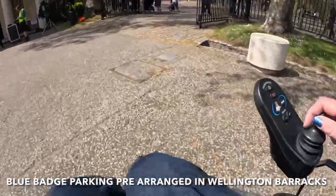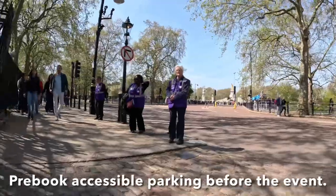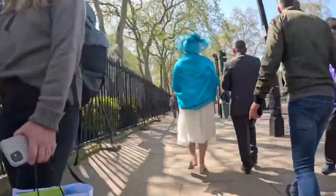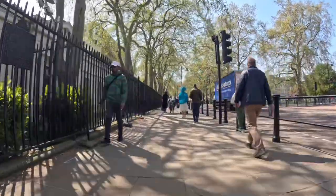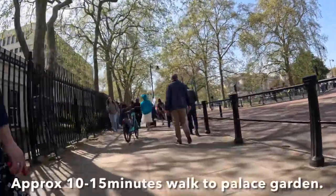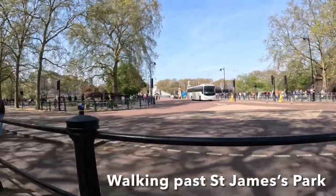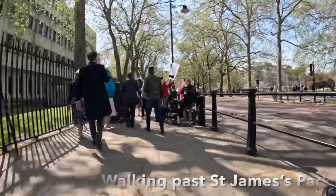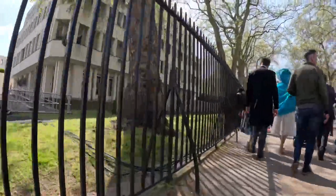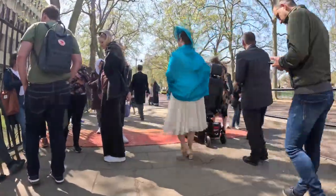There is parking for blue badge holders that's pre-arranged before the event — we parked in Wellington Barracks. Buckingham Palace is then a short walk away. We found it took between 5 and 10 minutes, but I'd definitely allow 15 because of the crowds. It was lovely walking past St James's Park on the right, and along the route we found some reporters who were reporting on the garden party with the upcoming coronation.